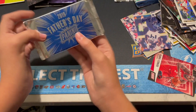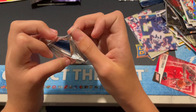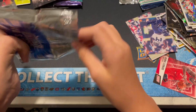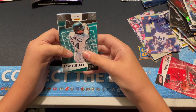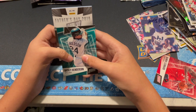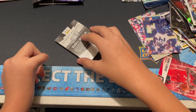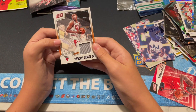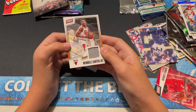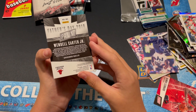Let's go with the other Father's Day pack — I think this is a hit also. Let's get another Mahomes. Wendell Carter — nice, fitting being in Chicago for the Bulls, numbered to 1099. Nice, jersey piece. Doesn't really feel like it's off a jersey though, more feels like a hat or something. Nice.